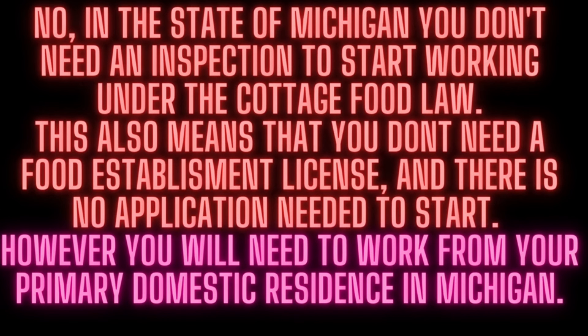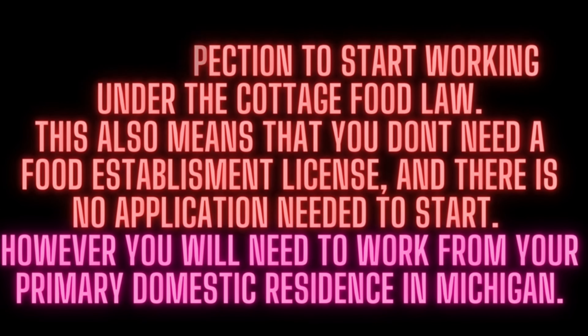However, you will need to work from your primary domestic residence in Michigan.